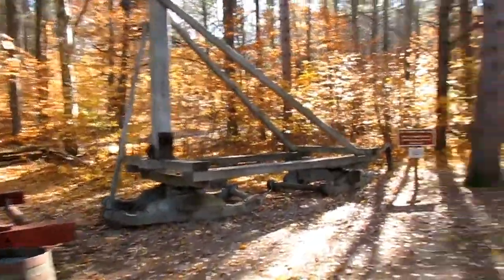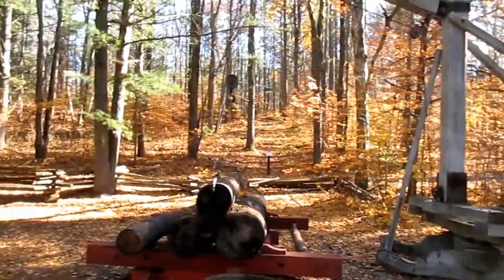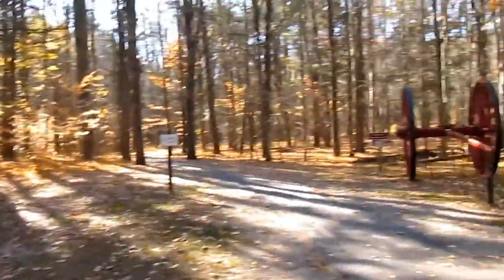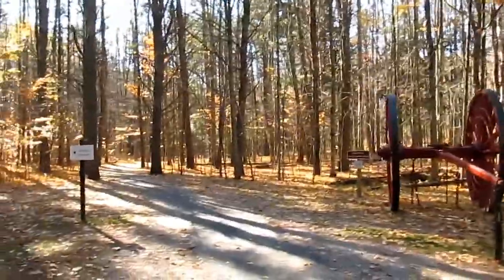Right here is what's called the log jammer. This basically puts logs on a sled, which they could then use to take logs over to a small type of train — and that's how they transferred all the logs across the country.